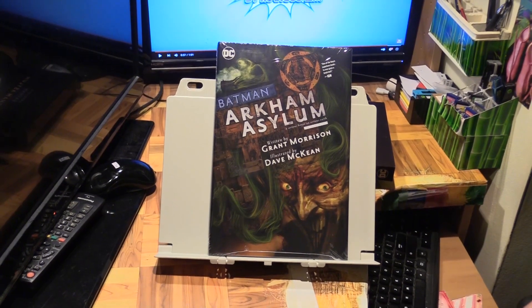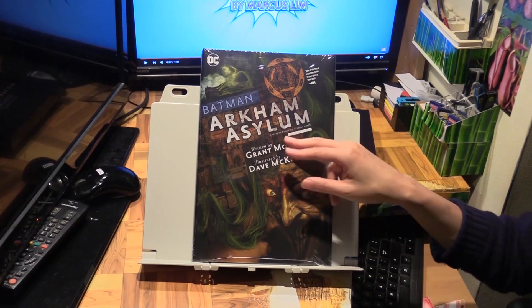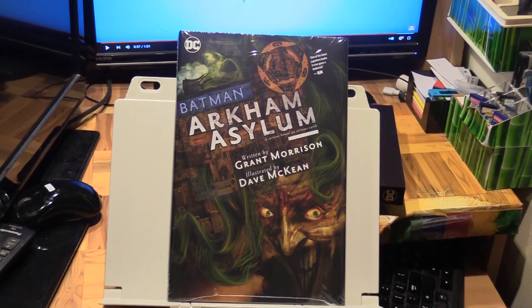Hello, Marcus Lim here with Batman Arkham Asylum. Now this is the deluxe edition — the 2021 deluxe edition.